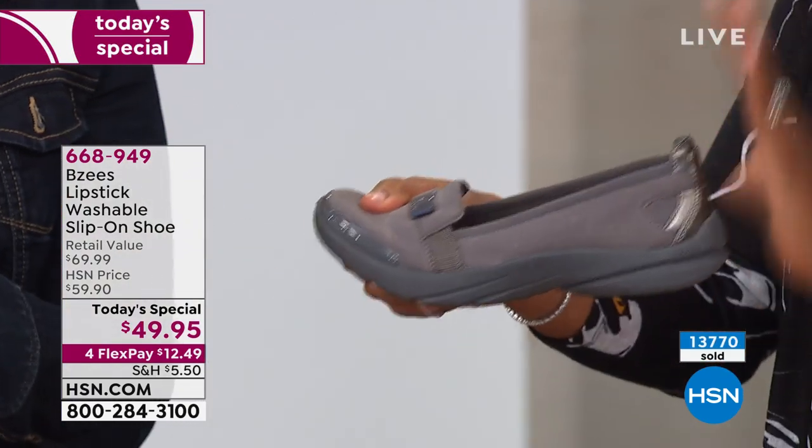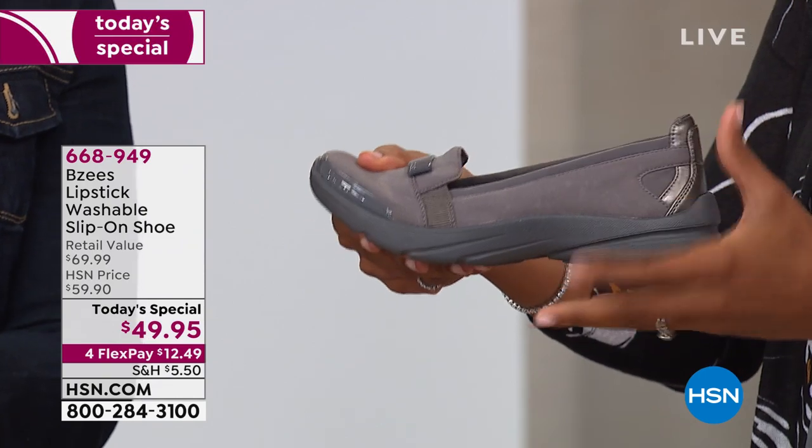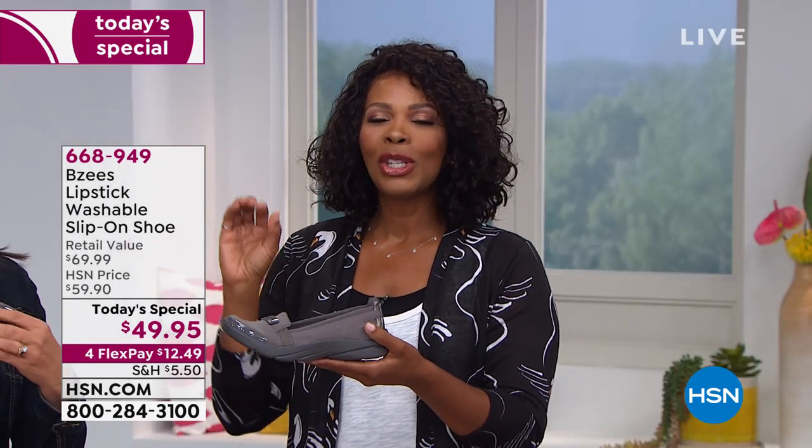I want you to try our Today's Special — go ahead and pick them up. We always have a money back guarantee here at HSN, so there's no fear. Get them in: the plum gray, the black, the navy, and the print, in sizes 6 to 11 including half sizes.